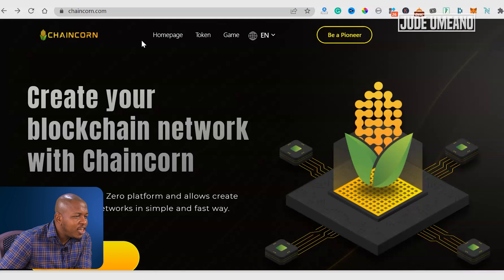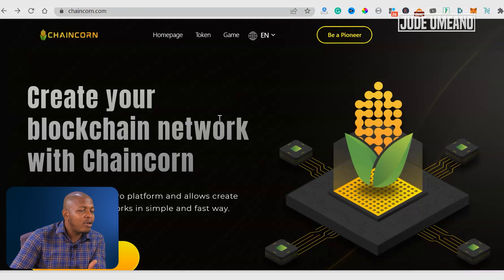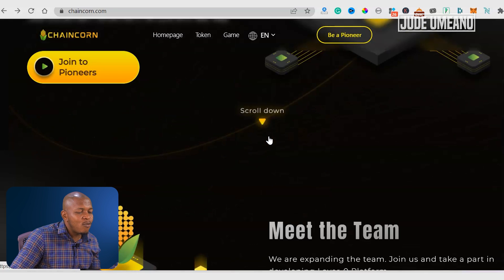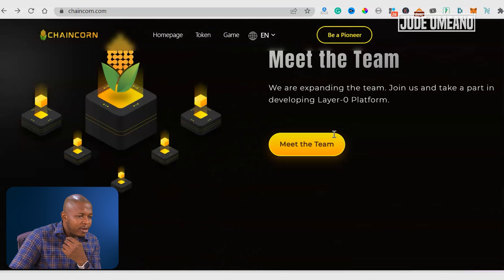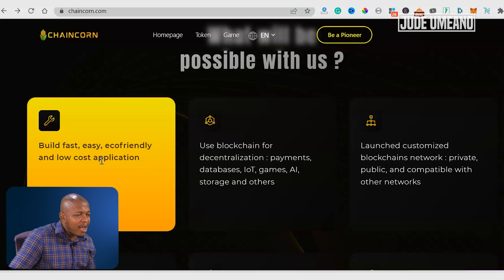Now the website is Chaincoin.com. It says here: create your blockchain network with Chaincoin. Like I said, it is a layer zero platform and allows you to create a new blockchain network in a simple and fast way. So what will be possible with us? Build fast, easy, eco-friendly, and low-cost applications.